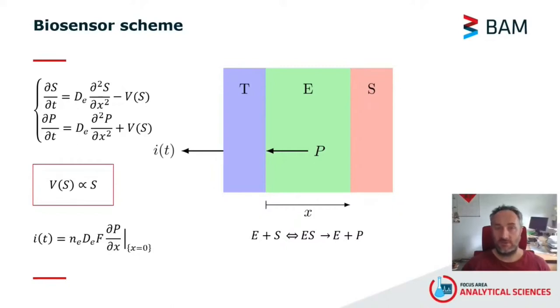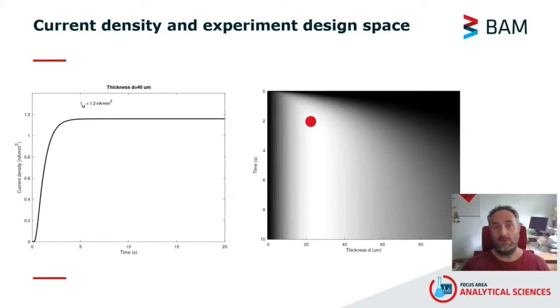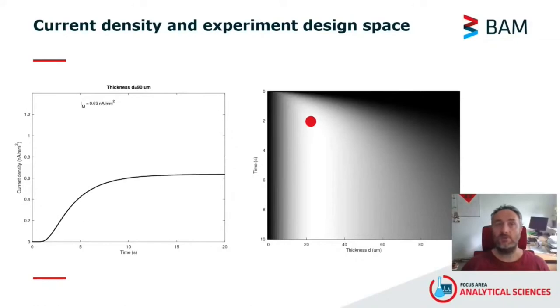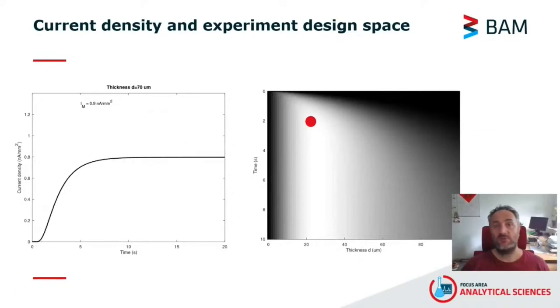The output current is given as the product of constants like the number of electrons produced in the chemical reaction, the diffusion coefficient, the Faraday number, and the product of concentration on the surface of the transducer. The numerical solutions of these equations allow for the determination of the enzyme layer thickness, substrate concentration, and reveal the expected current density. Here, for example, it is shown the current density expected as a function of the enzyme layer thickness and time, which makes it possible to develop the experimental design space where the optimal conditions are found — noted in this particular case with a red dot. Unfortunately, these schemes can be developed only for a limited number of simple chemical reactions in biosensors and are yet to be developed for the biosensors presented here.